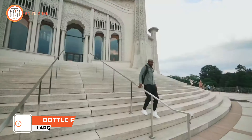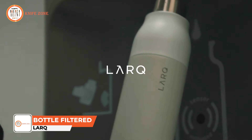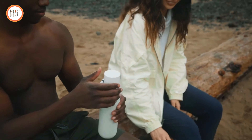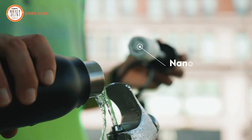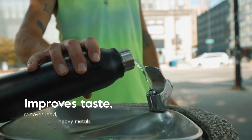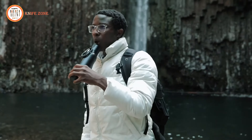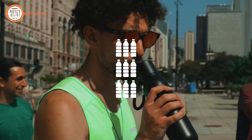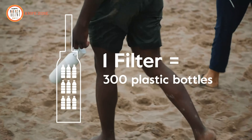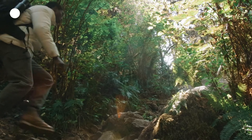We are LARQ and we've revolutionized the way you drink water no matter where you are, so you always have pure water on the go. This is the all-new LARQ Bottle Filtered. Filter brilliantly with NanoZero filter technology, which improves taste and removes lead, heavy metals, chlorine, and other particulates. A unique low-pressure flip-top straw filters water as you sip. One LARQ filter filters up to 40 gallons of water — equal to 300 single-use plastic bottles — better for you and the planet.